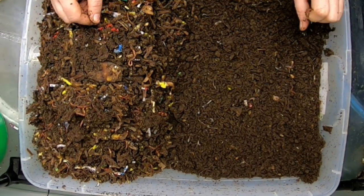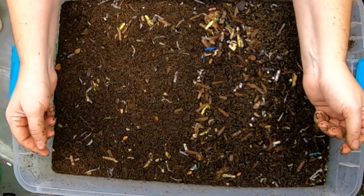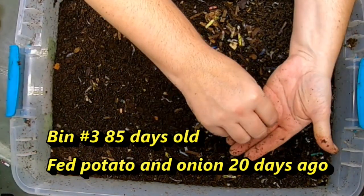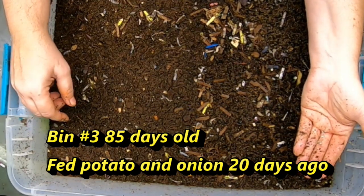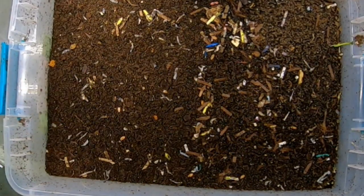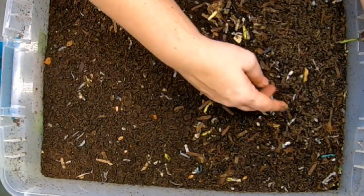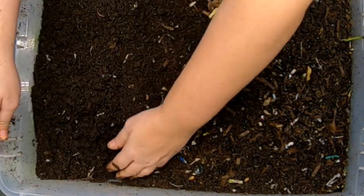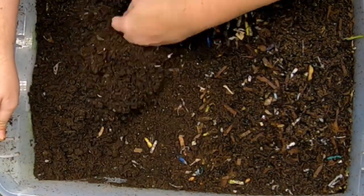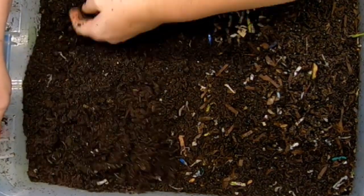On to Red Wiggler bin number three. I'm going to pick out the little plastic here that's been pushed to the top. I swear the worms do it on purpose — I think they recognize it as something not good for them to eat and they kick it out. Let me know if you've experienced that, finding little bits of stuff the worms don't want to eat pushed up to the top.